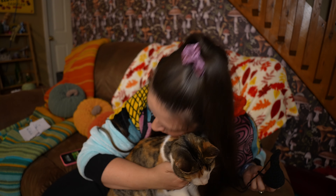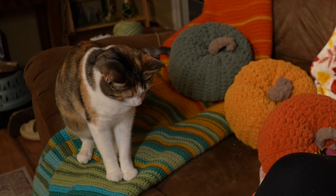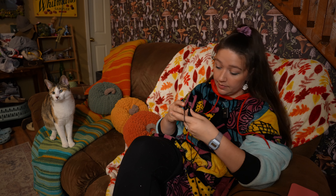Oh, listen to those purrs. Tilly, do you like the temperature blanket — the thing that you're sitting on? Did you know that it's actually the temperature blanket from 2022 and it's still not done yet? It's cute though, right? The colors are pretty, it's nice and soft. I'm on November 25th right now, so we are getting close to finishing it. It will be done by the end of this year, I promise.